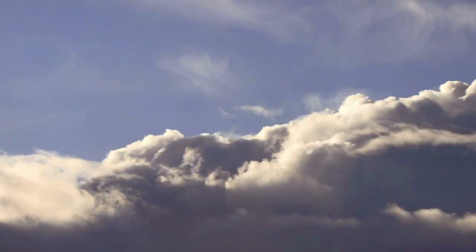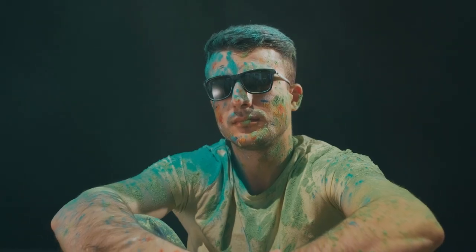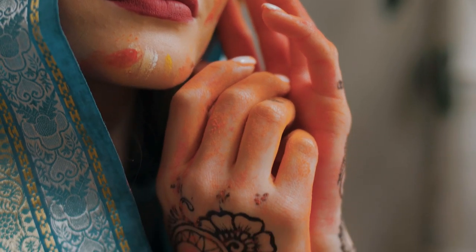2. Your body is the canvas. Use non-toxic body paint to create designs or patterns on your skin that reflect your yoga practice. This can be a fun and creative way to express yourself and explore your body.